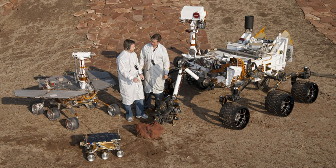A rover, or sometimes planetary rover, is a space exploration vehicle designed to move across the surface of a planet or other celestial body. Some rovers have been designed to transport members of a human spaceflight crew, while others have been partially or fully autonomous robots.